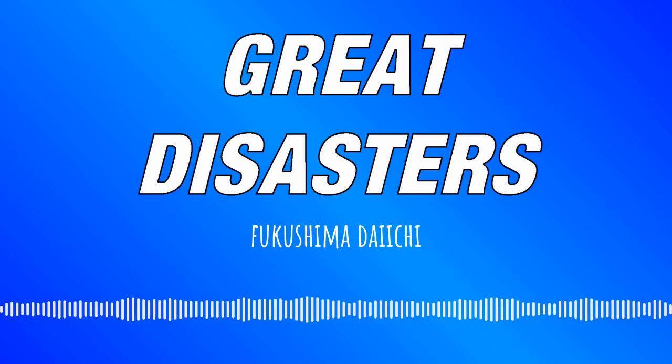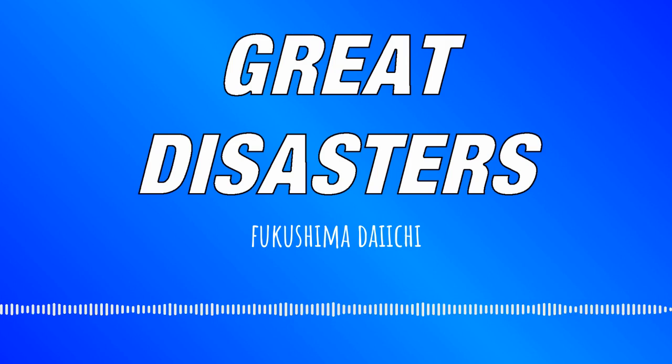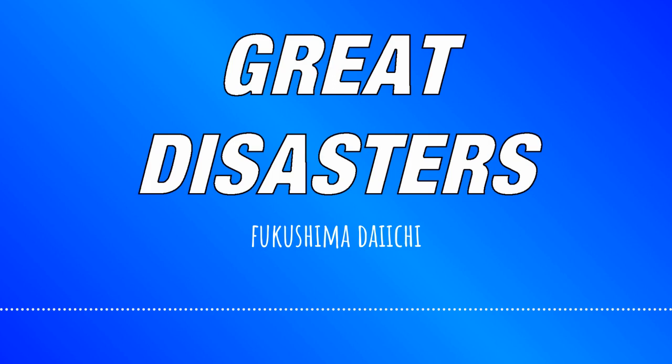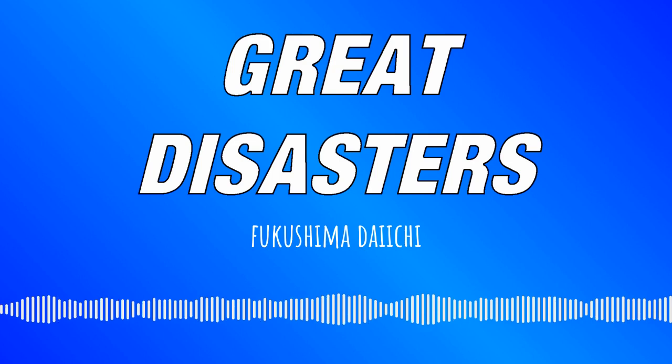Masao Yoshida was the superintendent of the power plant. The quake struck while he was in his office, and for five minutes all he could do was cling to his desk and wait for the shaking to stop. When it did, he made straight for the plant's Emergency Response Center, or ERC, which was situated in a quake-proof building completed only eight months before. In the control room for reactors 1 and 2, shift supervisor Ikuo Ozawa similarly had to hold on to his desk. Some of the operators grabbed handrails by the control panels, others simply sat on the floor because, for the moment, there was nothing else they could do.